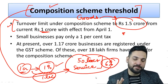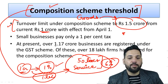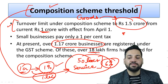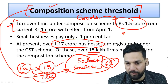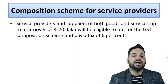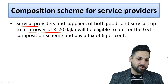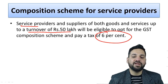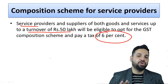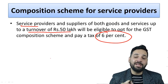At present, 1.17 crore businesses are registered under GST. Out of these, 18 lakh firms have already opted for the composition scheme. Service providers with a turnover of less than 50 lakh rupees can opt for the composition scheme and pay six percent of their turnover as GST. However, they cannot claim any input tax credit — for example, GST paid on rent or server expenses will not be credited back.